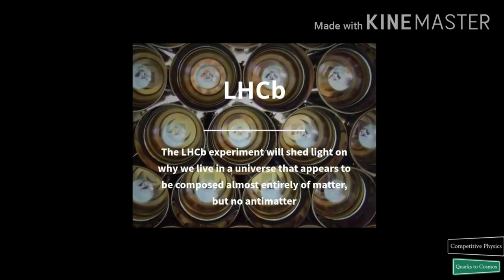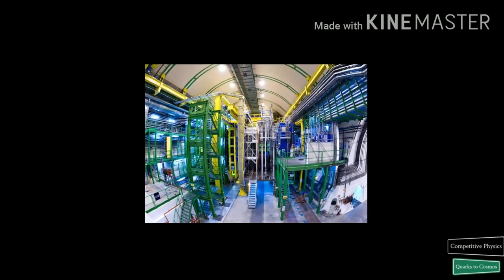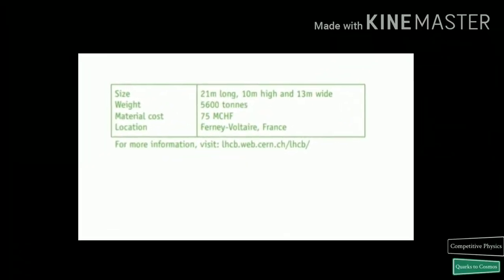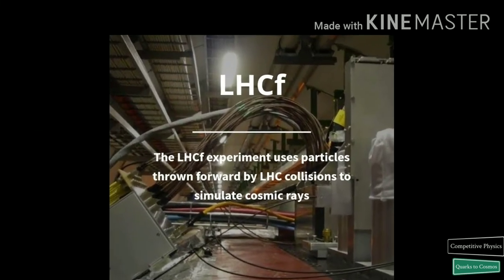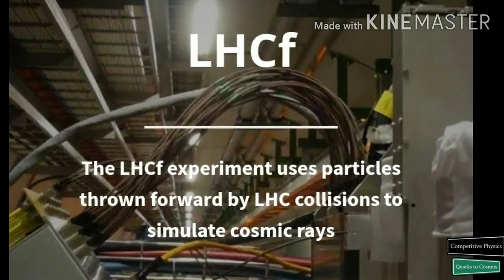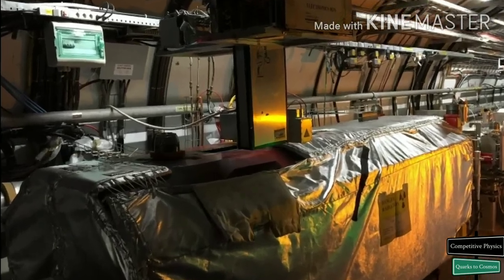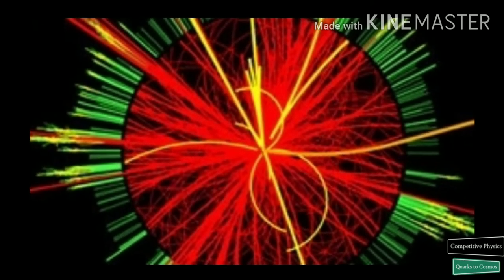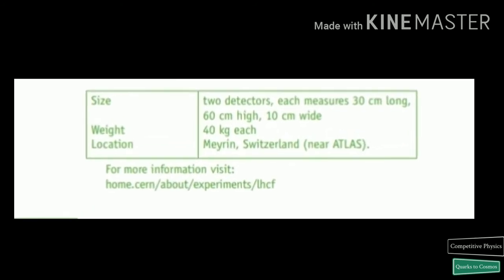The Large Hadron Collider beauty experiment specializes in the study of the slight asymmetry between matter and antimatter present in interactions of B particles. Understanding it should prove invaluable in answering the question: why is our universe made of the matter we observe? The Large Hadron Collider Forward detector is a small experiment that measures particles produced very close to the direction of the beams in proton-proton and proton-nucleus collisions. Its motivation is to test models used to estimate the primary energy of ultra-high energy cosmic rays, with detectors located 140 meters from the ATLAS collision point.